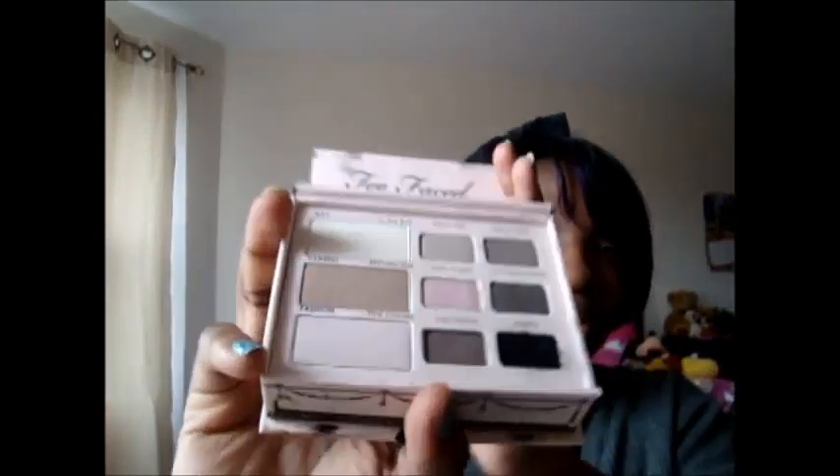The next one I added was my Too Faced Naked Eye Palette — which, you guys know, I bought by mistake, thinking it was the Neutral Eye Palette. Because I was new to really collecting makeup like that, I just thought the one palette was a neutral palette. I never knew Too Faced had so many palettes. But I got this for $9.99 at Urban Outfitters, like in May or April, and I've really, really delved into it.